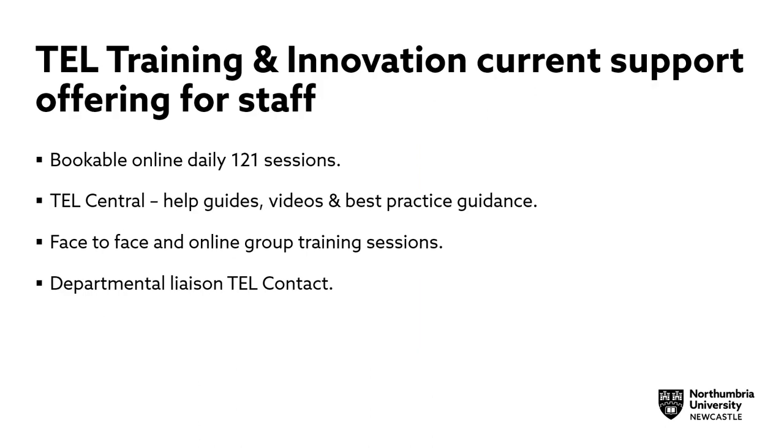The current support offered to staff by the TEL Training and Innovation Team consists of bookable online daily one-to-one sessions. These can be booked by both professional support staff and academic staff and can last up to one hour. During these sessions, staff can get support and advice on a wide range of TEL technologies.